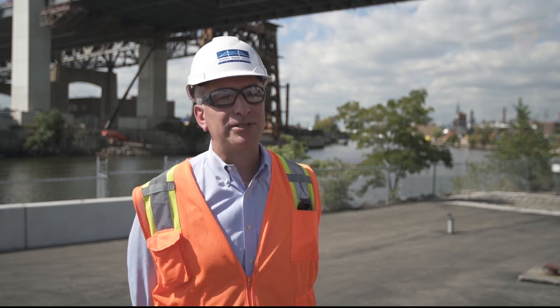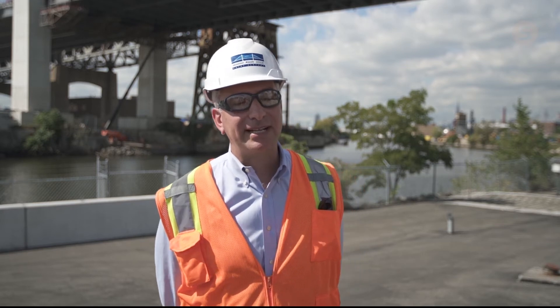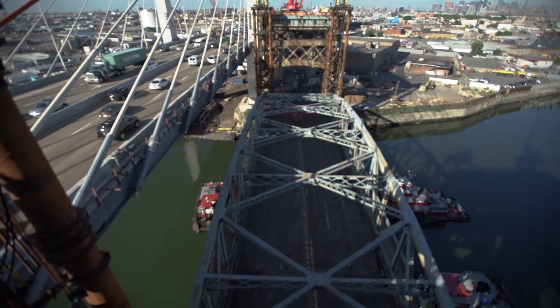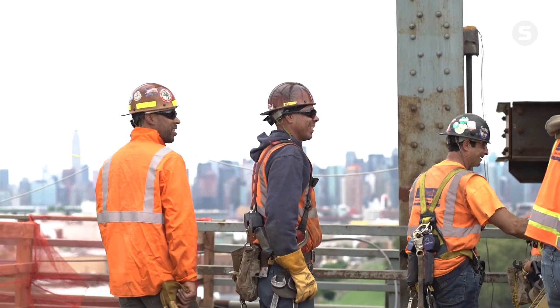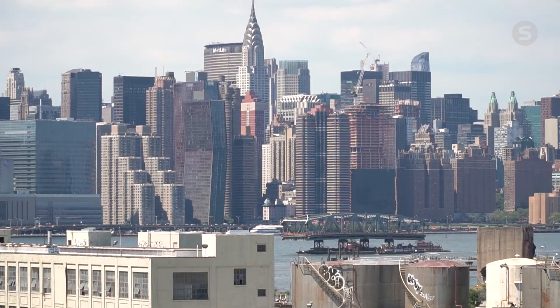Being involved with this job has been a bit of a dream come true for a New Yorker and a builder. To build the first big, beautiful bridge in New York City since the Verrazano back in the 1960s is a dream come true in itself. But then to come together with our team — Skanska, Kiewit, and Echo — and the great folks we had on this job, it was really an absolute pleasure. The team worked together, overcame obstacles, and really delivered a fantastic product for our client and for the New York Metro area and community.